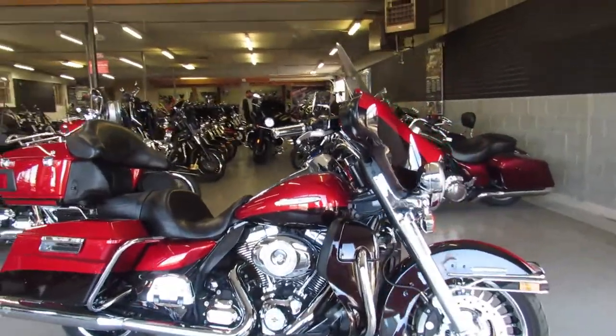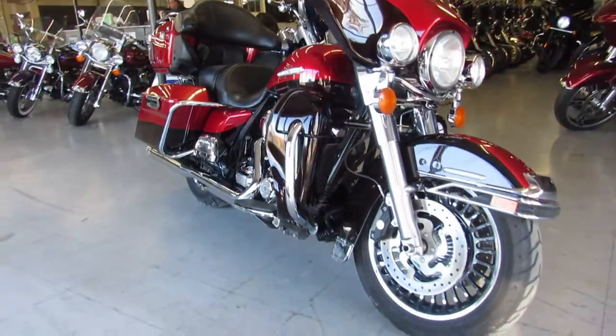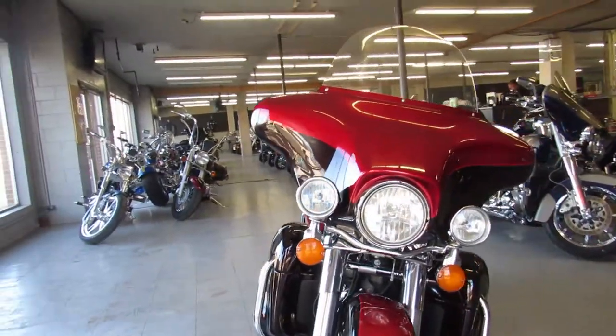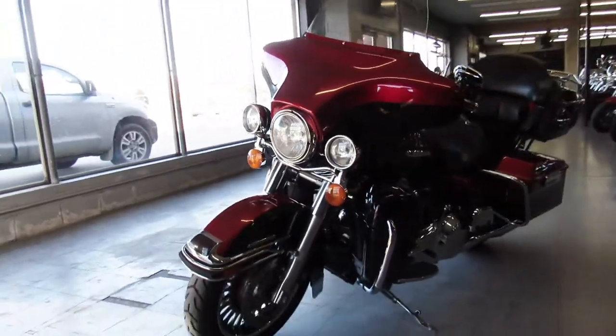Hey guys, ApprovalPowerSports.com here doing a video on another Harley Ultra Classic we got in. This one is the Ultra Limited for sale, it's only got 44,025 miles on it, 2013, nice clean bike, runs strong, needs nothing.